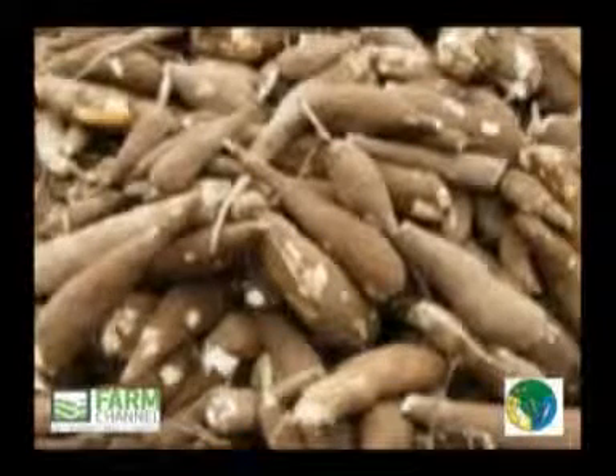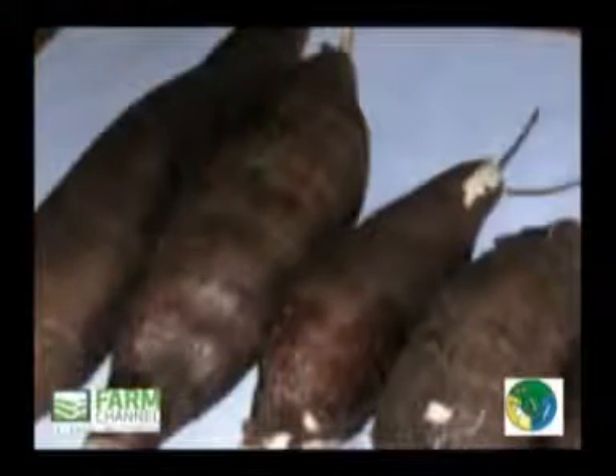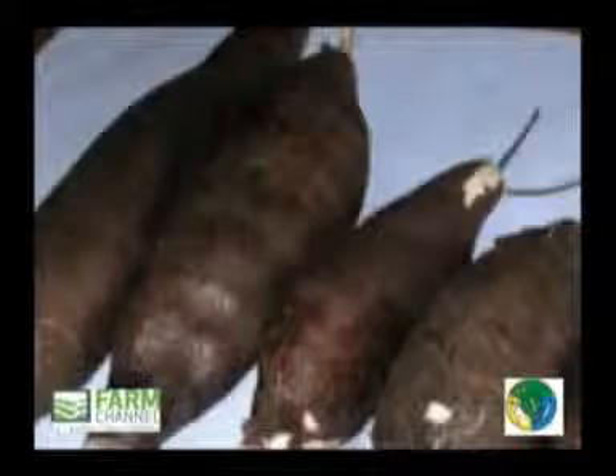The cassava is not so curved, crooked, constricted, rigid, or otherwise misshapen that its appearance is appreciably affected.